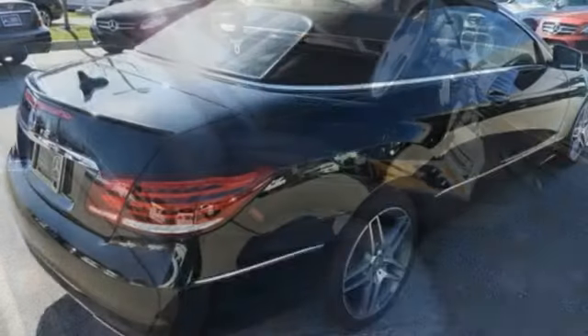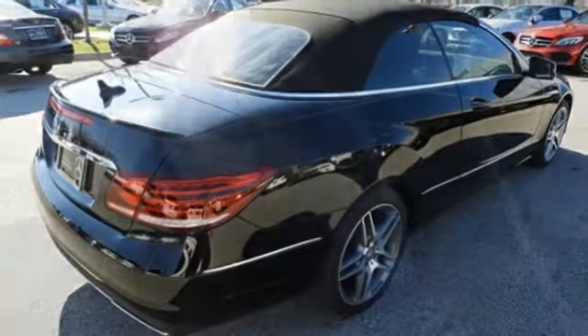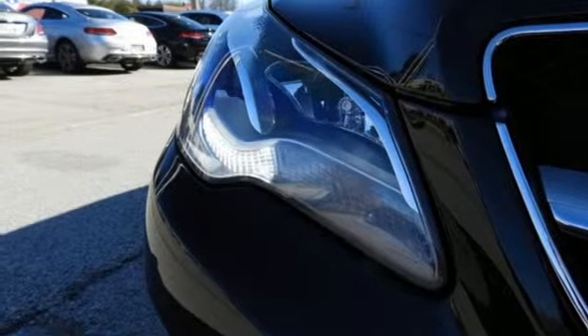Bluetooth, dual zone climate control, automatic transmission, power convertible roof, gas pressurized shocks, and V6 engine.